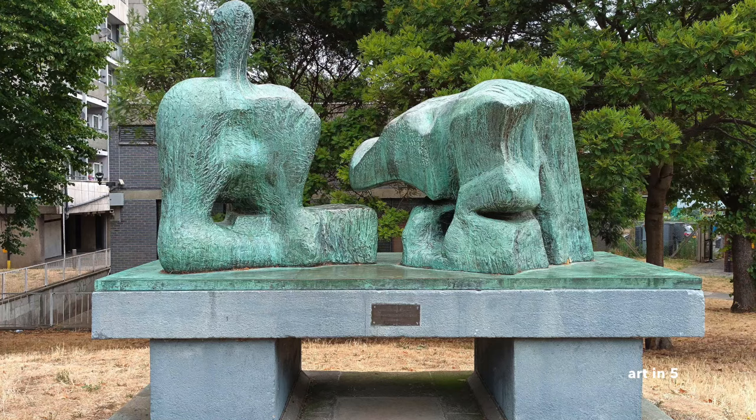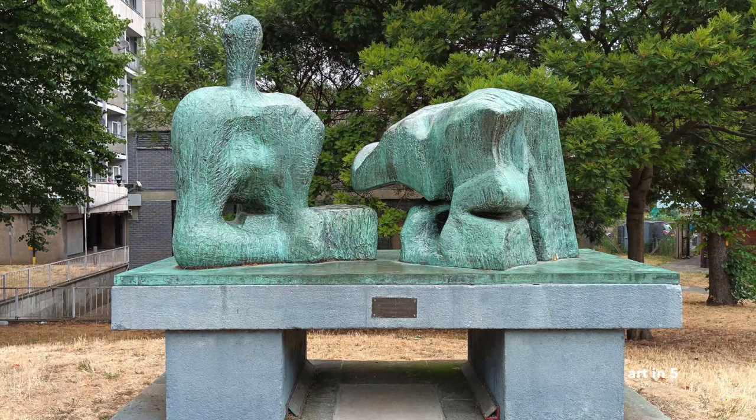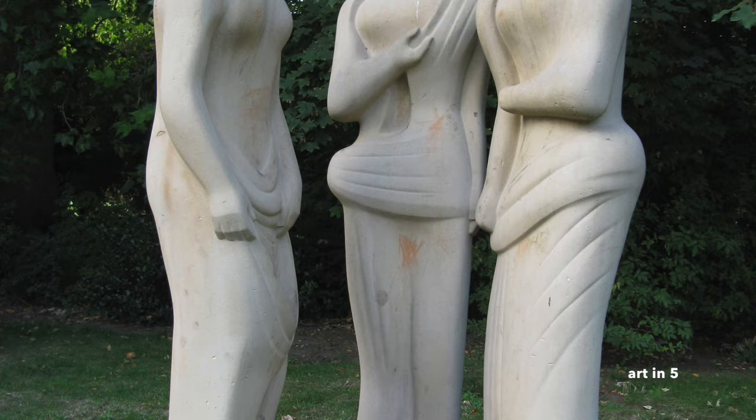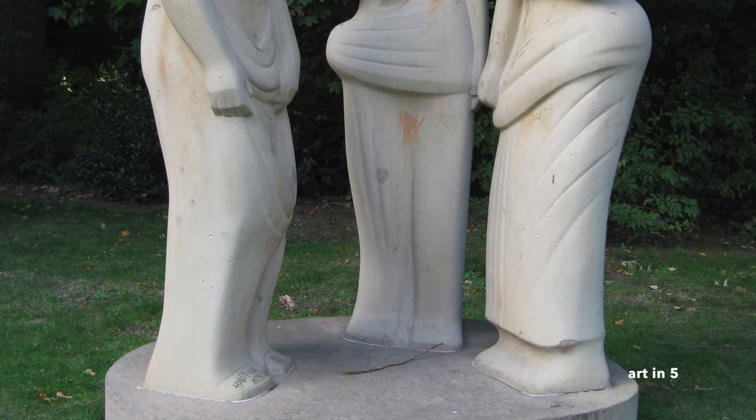Moore's sculptures were primarily created using traditional materials such as stone, wood, and bronze. He had a deep understanding of these materials and his mastery allowed him to manipulate and shape them with great skill. His works showcased a balance between solidity and void, with many sculptures featuring hollowed-out spaces or pierced forms, creating a sense of lightness and openness within the overall composition.